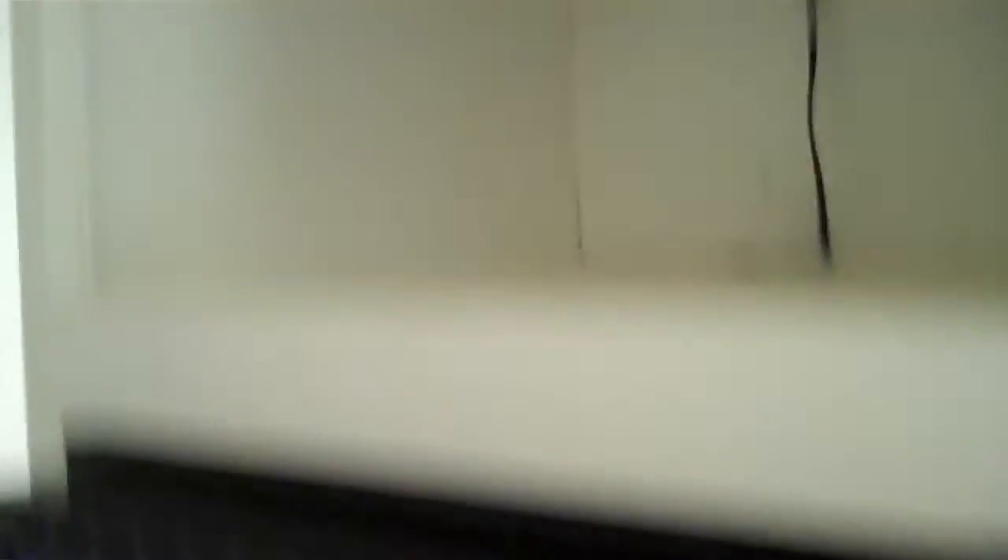Formerly there was no oven, but now that's been fixed. And there is no microwave, although there's a spot for it.